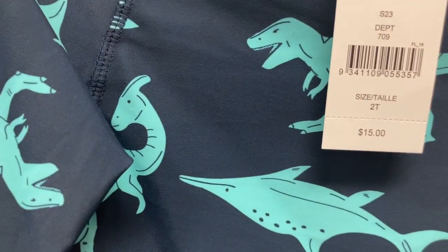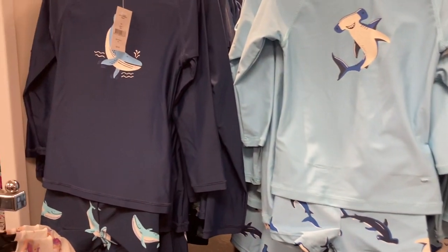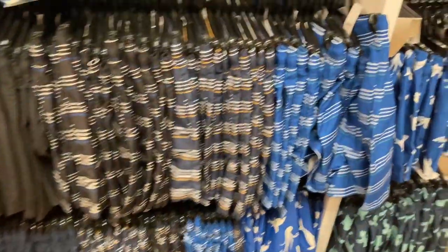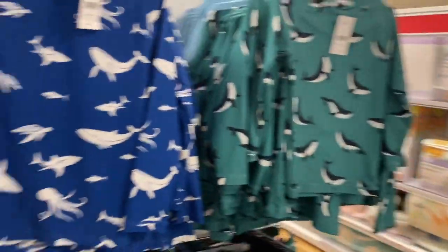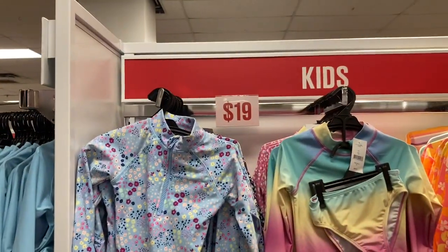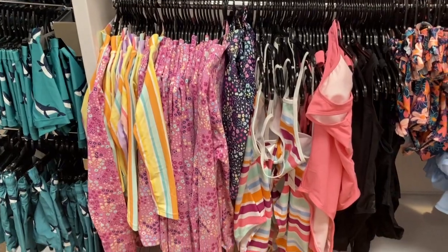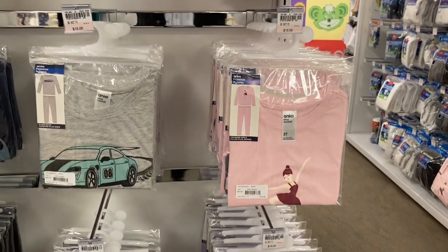They had a lot of swimwear for kids. Rash guards were $15 — I really liked the little dinosaur one. You could buy them as separates at $15 each, or get the rash guard and swim pants set together for only $25, which was actually cheaper. Girls' swimsuits were $19 and I loved how they all had rash guards now — protecting your girl's skin is important. They also had PJ sets for kids at $15, with ballerina, bunny, dinosaur, car, and teddy bear designs.